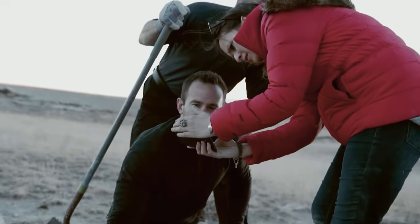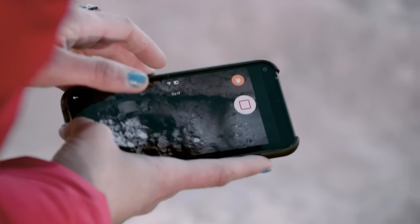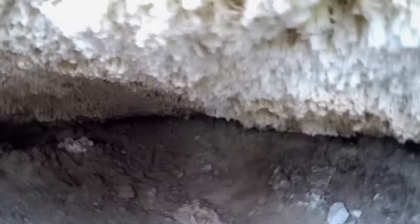It looks like it's closed off — no, it goes back further. Because we were shoveling, we pushed some dirt in front of it. Let's go to this side. You can see where we pushed dirt in front of it. Try going to the right — it goes in there too. So it opens up to the right as well.